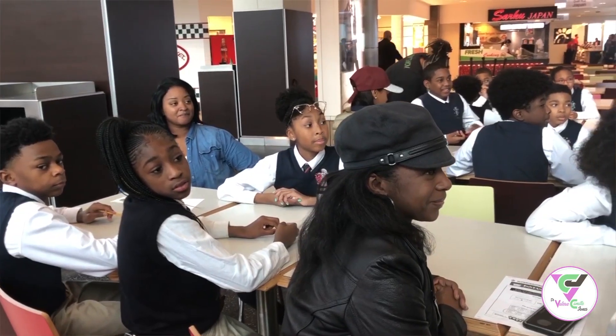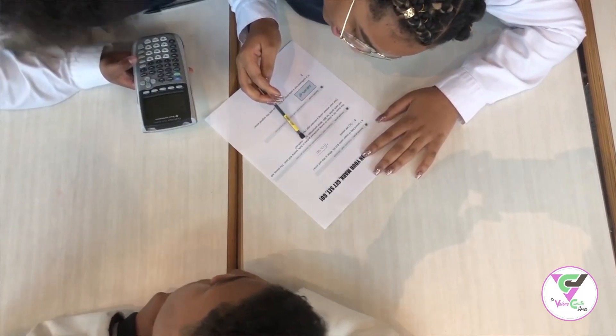The students were broken up into groups of three, and each group of three had their own chaperone. The students then had to use their knowledge of math and apply it to different challenges in the mall.